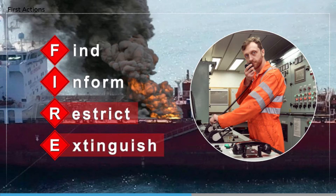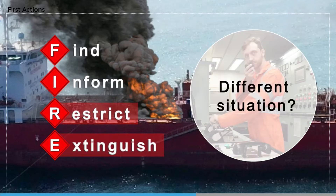Only then start to consider extinguishing the fire, if it is safe to do so. You might be faced with many different situations. Automatic fire detection and even automatic fire suppression systems may have operated, but keep these basics in mind.